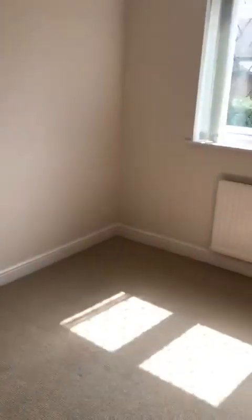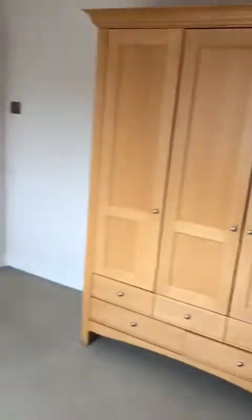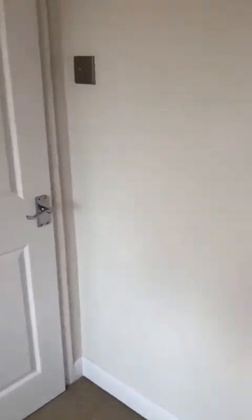Taking a look upstairs at the first floor accommodation. Bedroom 4 is the smallest bedroom, but there's no stairwell in the room so it's usable floor space. Bedroom 3 has a chest of drawers and a wardrobe that can remain. There's also some built-in storage shelving here and an airing cupboard.